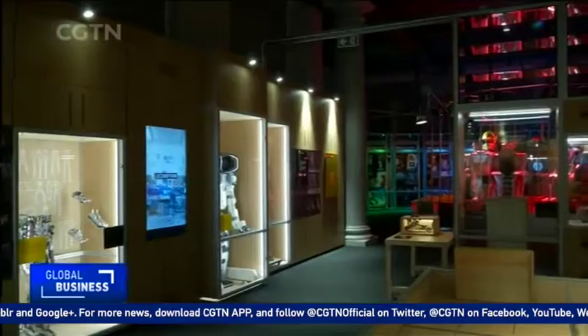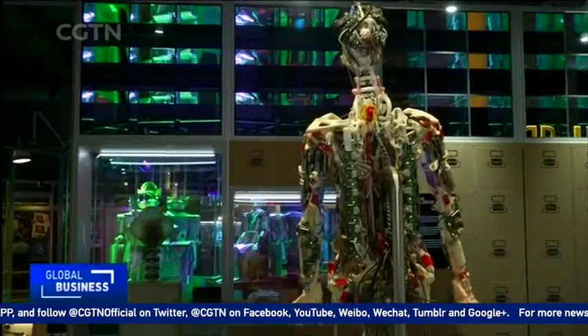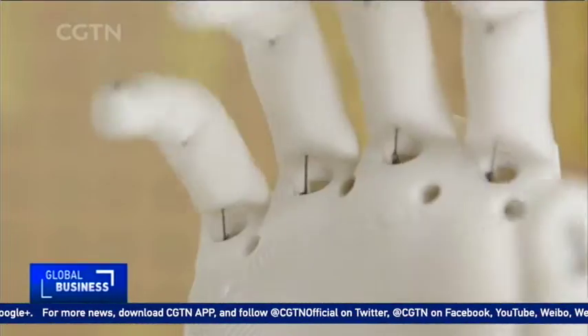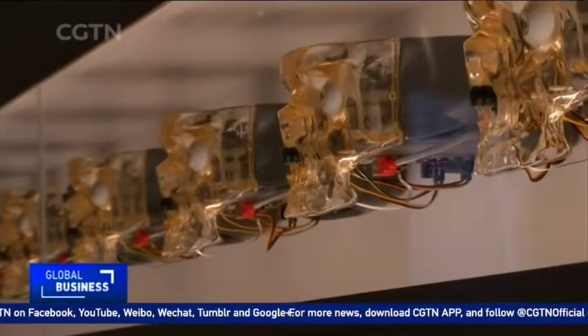I'm at the London Science Museum to check out the world's most advanced humanoid robots. This exhibition, which has just opened, showcases more than 100 robots built to resemble the human body. So where is this technology at and how is it affecting our lives? I went to speak to one of the curators of robots to find out.